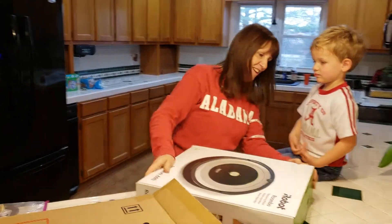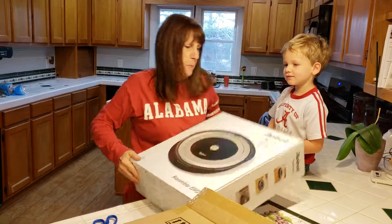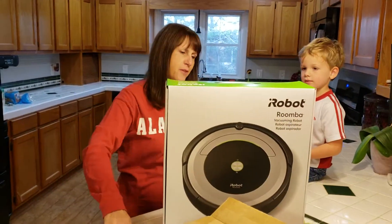He's so excited! Okay, all right. I'm gonna stop recording. Thank you.